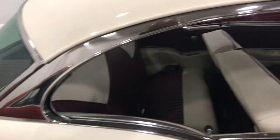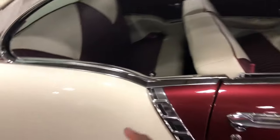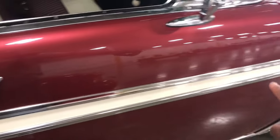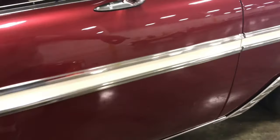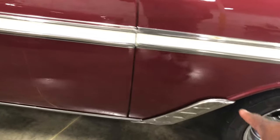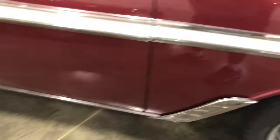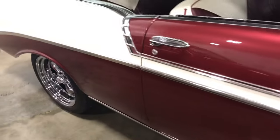Look at that trim, the rims stand out on this car. Look at that trim on the door going down the side of the fuselage. Look at that chrome — you can't beat that.